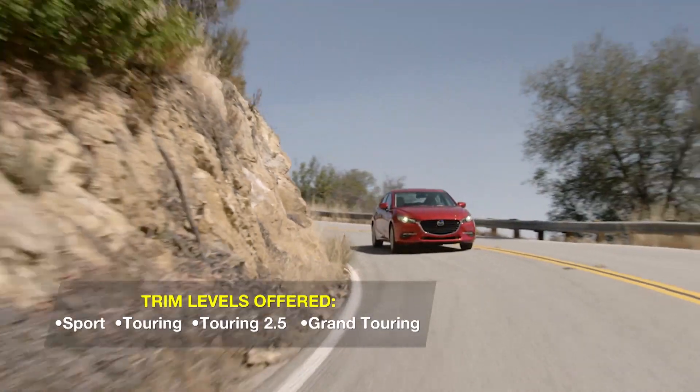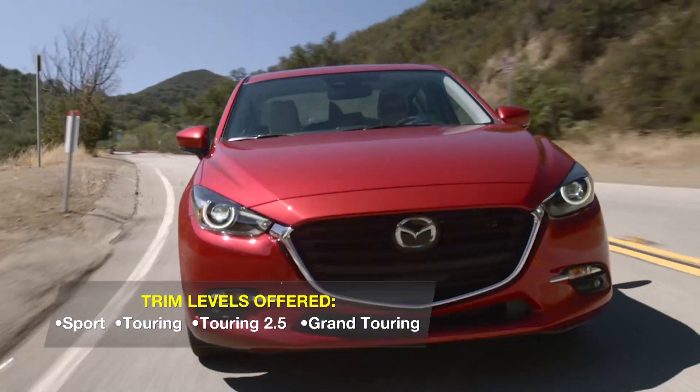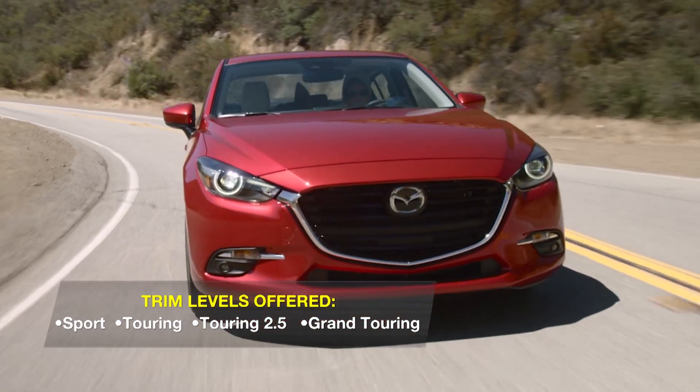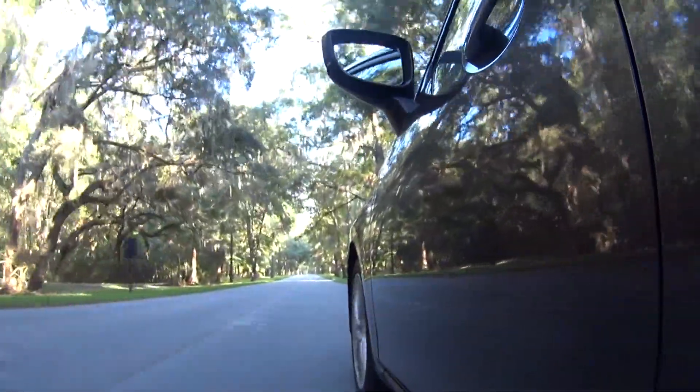Mazda simplifies the lineup too — it does away with I and S designations and makes the larger of the two available engines standard in Grand Touring models and optional for Touring hatchbacks.